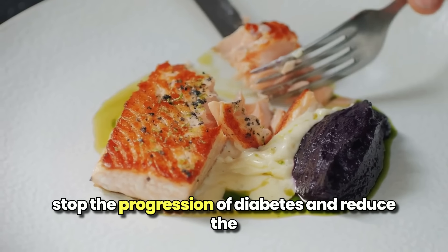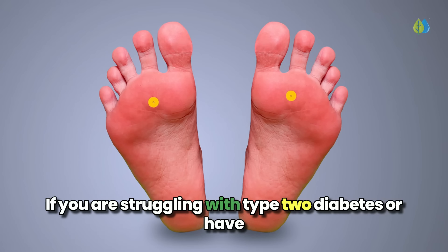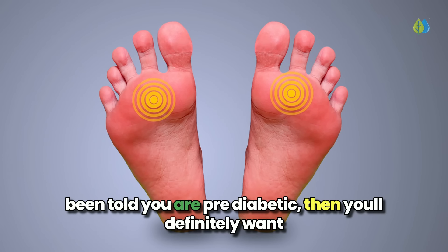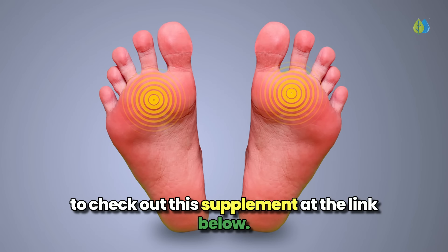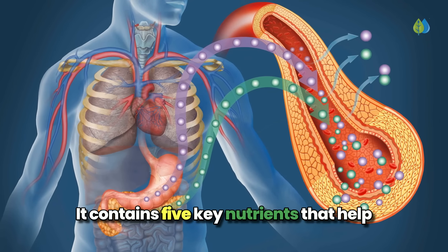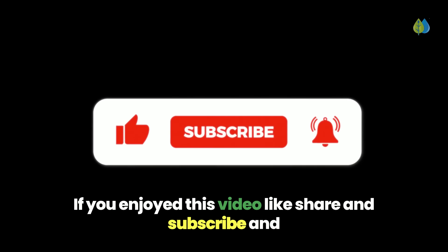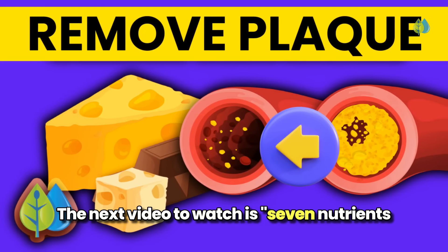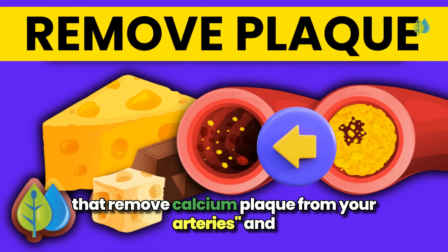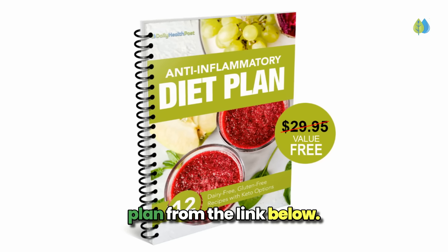This can help stop the progression of diabetes and reduce the damage it does to your body. If you are struggling with type 2 diabetes or have been told you are pre-diabetic, check out the supplement at the link below — it contains 5 key nutrients that help you maintain healthy blood sugar levels. If you enjoyed this video, like, share and subscribe and click on notifications so you never miss a video. The next video to watch is 7 nutrients that remove calcium plaque from your arteries, and remember to get your free anti-inflammatory diet plan from the link below.